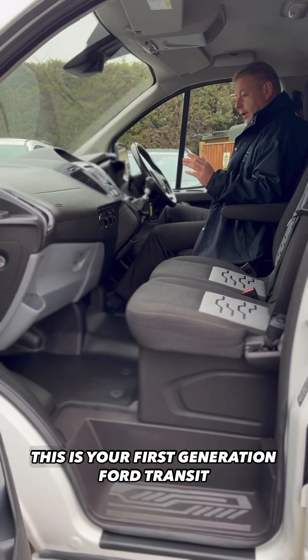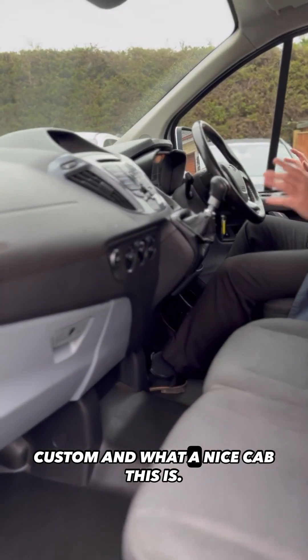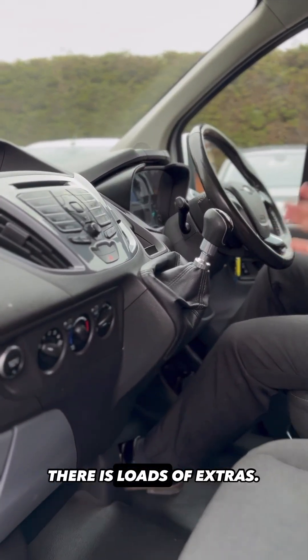And then look at that driver's cab — what a nice clean cab that is. This is your first generation Ford Transit Custom and what a nice cab this is, there are loads of extras.